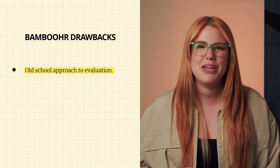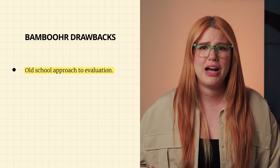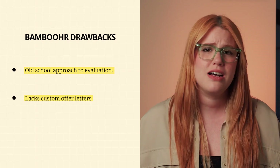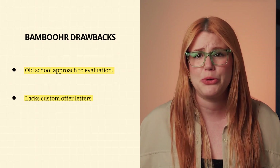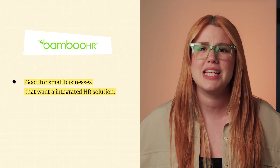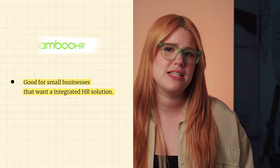On the downside, Bamboo HR's approach to candidate evaluation is a bit old school. It doesn't allow you to import resumes directly to create profiles or parse candidate information automatically — you'll have to do it all manually. It also lacks custom offer letters and daily recruiting updates, and sending emails can be a bit of a hassle. That being said, Bamboo HR would be a great tool for small businesses that want an integrated HR solution and are willing to invest in a more comprehensive system. Because of its price tag, make sure the breadth of Bamboo's features justifies its price point for your specific needs — it might be a little overkill if your team only needs an ATS.